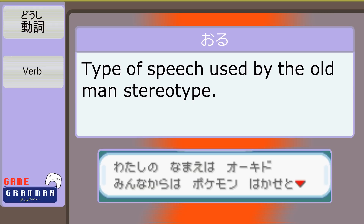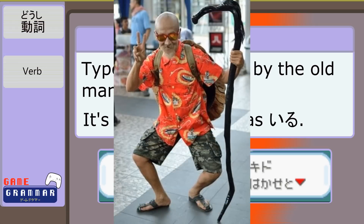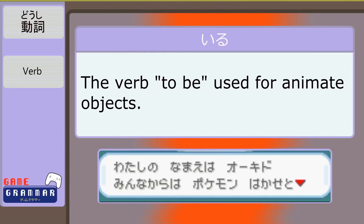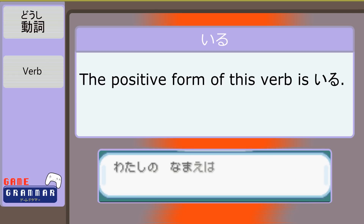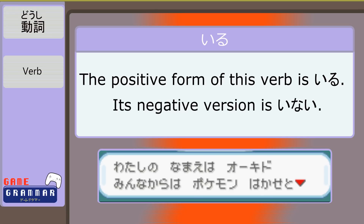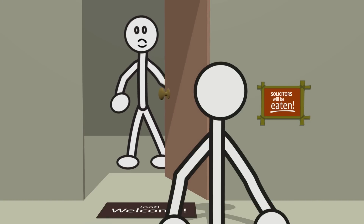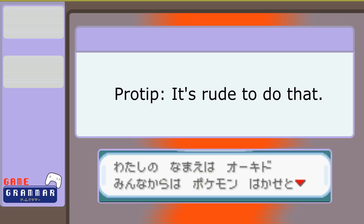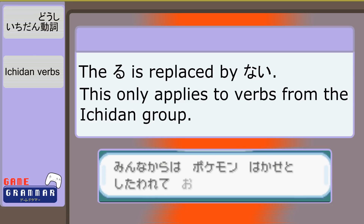It doesn't mean the elderly actually speak like that in real life. And いる is going to be one of your best friends — it is the verb for 'to be,' used exclusively for animate objects like people and animals. There is a positive form, いる, and a negative form, いない, which means 'is not.' For instance, if someone asks if your parents are home, you can say いない. We replace the る with ない, which is all we do for a whole category of verbs called Ichidan verbs. For inanimate objects, we use the verb ある, which has the negative form of just ない when speaking casually.